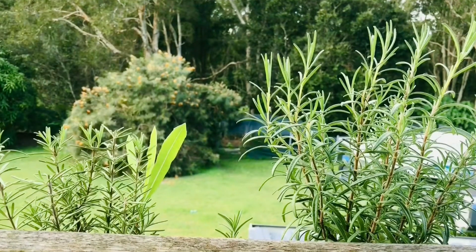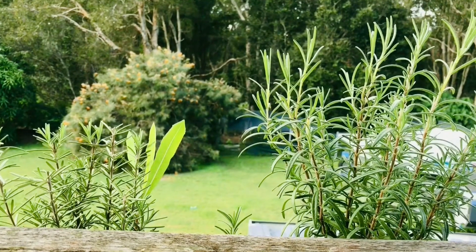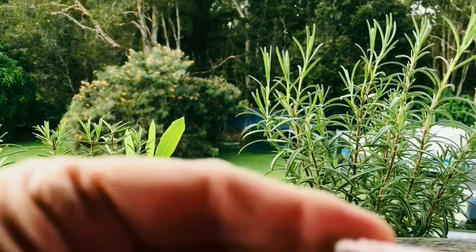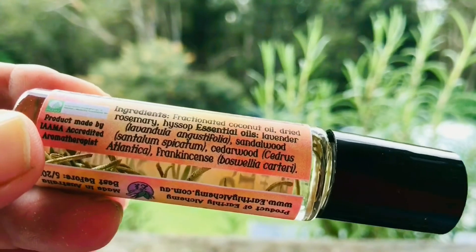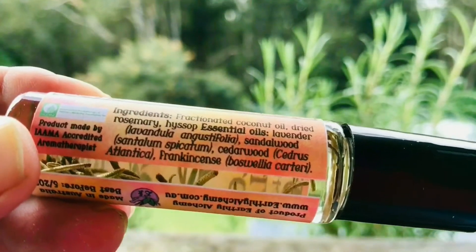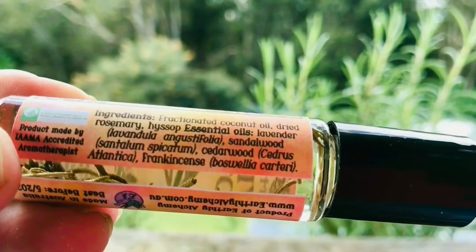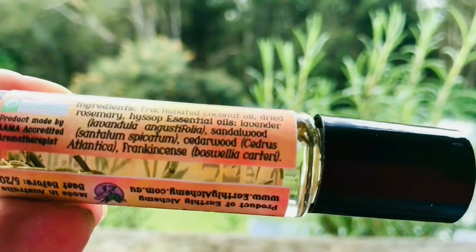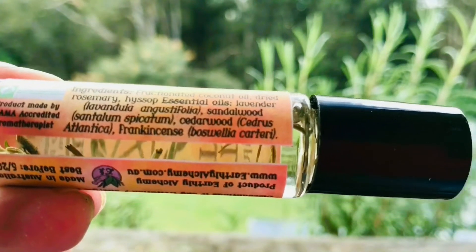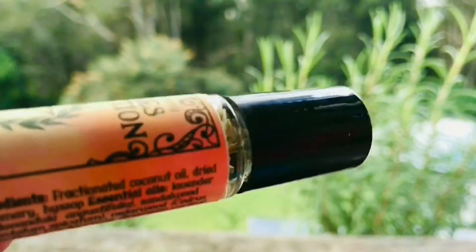The items in it are fractionated coconut oil, dried rosemary, there is lavender, there is sandalwood, there is cedarwood, and beautiful frankincense. So that is going to — I know already — smell absolutely divine.